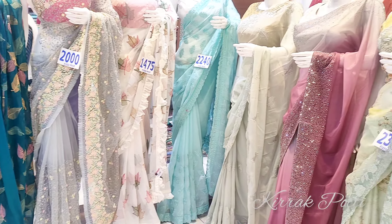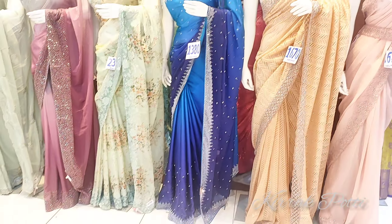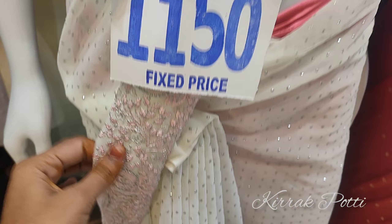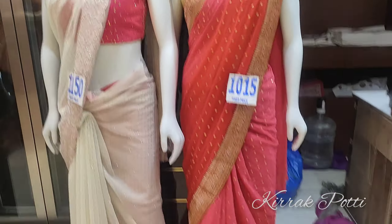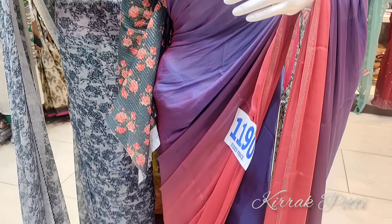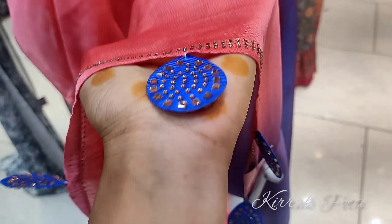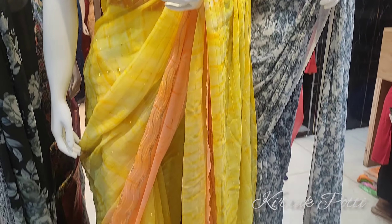Here is a cream color at 1150 rupees with a light pink color combination. Here is a tomato pink at 1015 rupees. There are different designs here. Here is a design at 1050 rupees — the color is plain but the blouse has a good design. The hanging is a very good color.